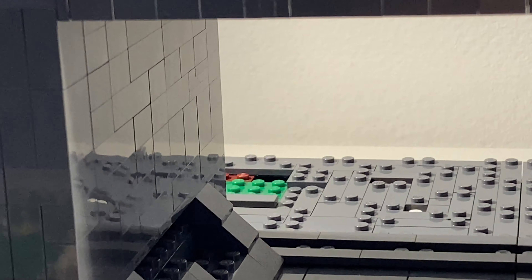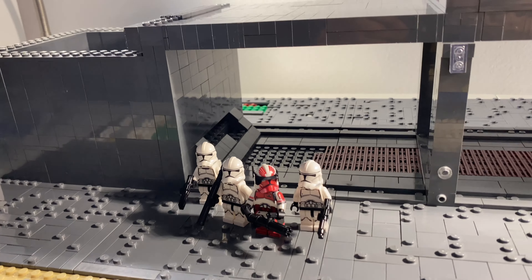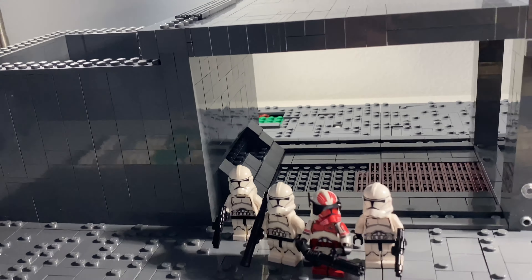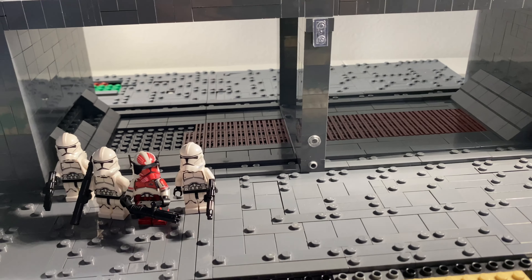I still need to cover this section right here as well — that will be done this week once these parts come in hopefully.